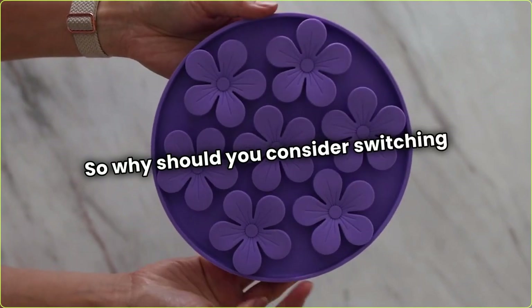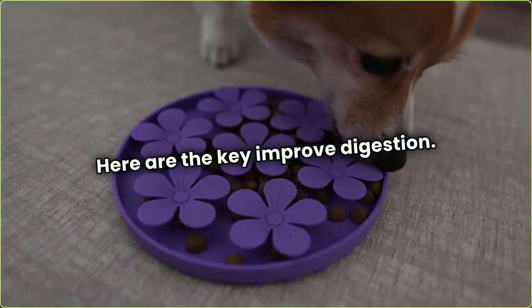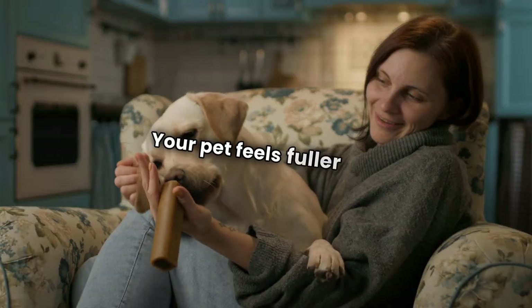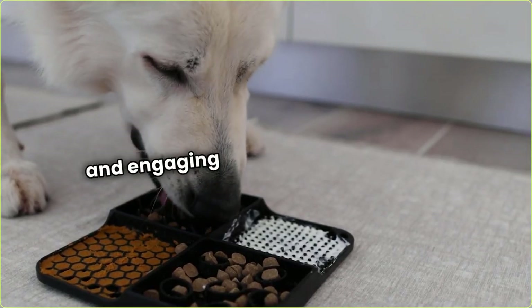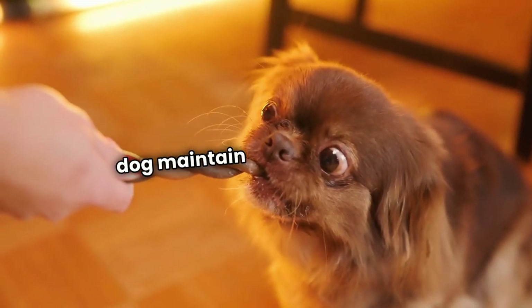So why should you consider switching to a slow feeder bowl? Here are the key benefits. Improved digestion — eating slower helps your dog break down food better. Prevents overeating — your pet feels fuller with less food. Mental stimulation — the puzzle-like design makes mealtime fun and engaging. Reduced risk of obesity — eating slower may help your dog maintain a healthy weight.